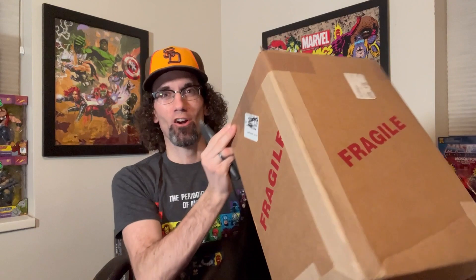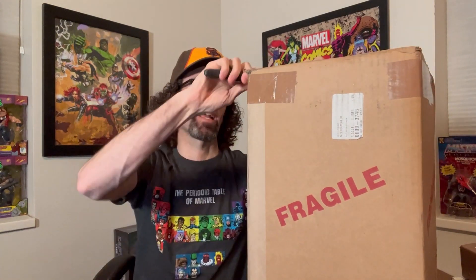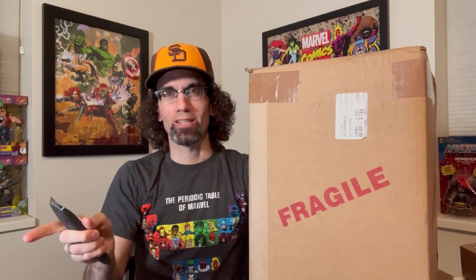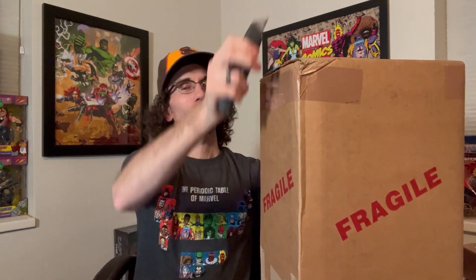I do remember that in here I have an Amazing Spider-Man 361, a first Carnage. I have a Moon Knight number one from 1980, and I really don't remember the other three books. I haven't wanted to look them up because I don't want to see the grade. I have no idea and I'm just hoping for the best. So let's get into this box.